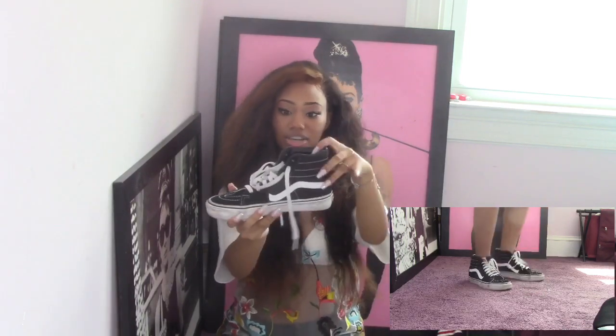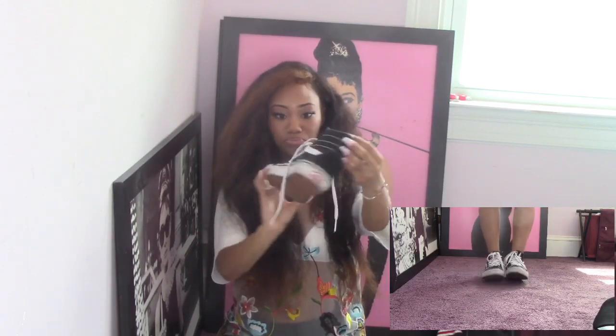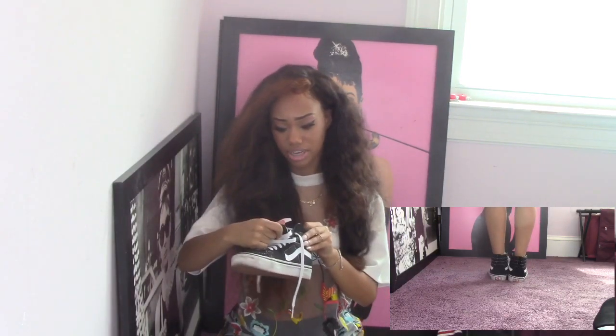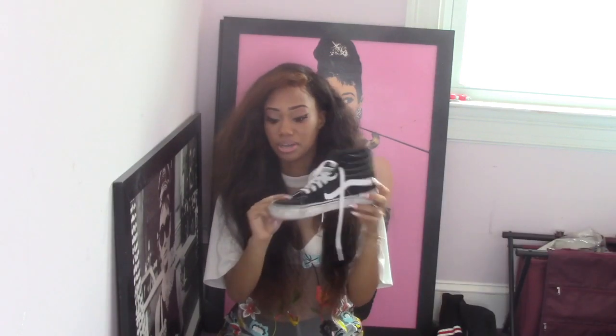The last pair of Vans are these high tops — I have both the low top and high top ones. These are just the regular style as well. I normally don't wear these because they're a size five and a half and they're a little too big for me.